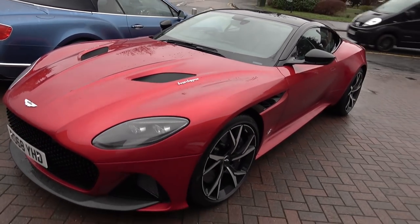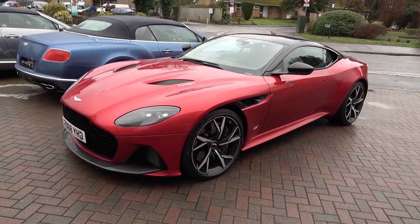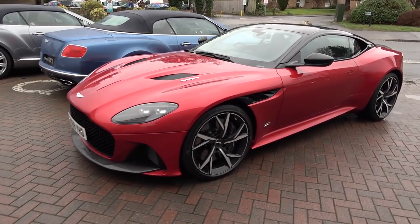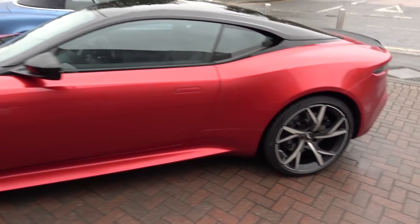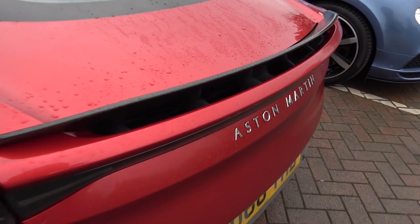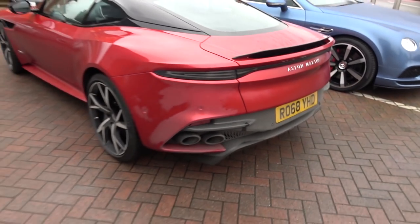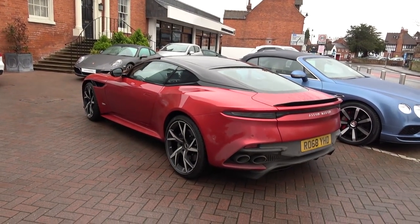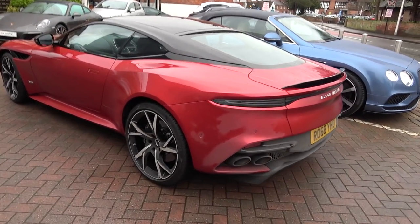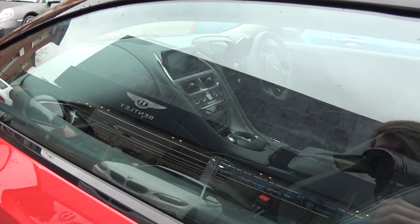I feel like the last DBS was more of a GT, but this one has over 700 brake horsepower, meant to be competing with the F12 and the 812 Superfast. It's an out-and-out supercar — you've got all these little aero touches at the back as well. Absolutely insane vehicle. I definitely want to film an in-depth video of one of these, so please let me know in the comments section if you want to see that.